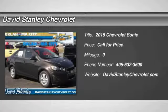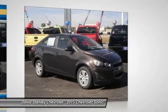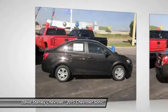The 2015 Sonic — the taut, strong body lines and powerful stance of Chevy Sonic allude to the power you'll find under its hood. Throw a little extra power into the mix with the available turbocharged engine. So where's the sweet spot? Behind the wheel.